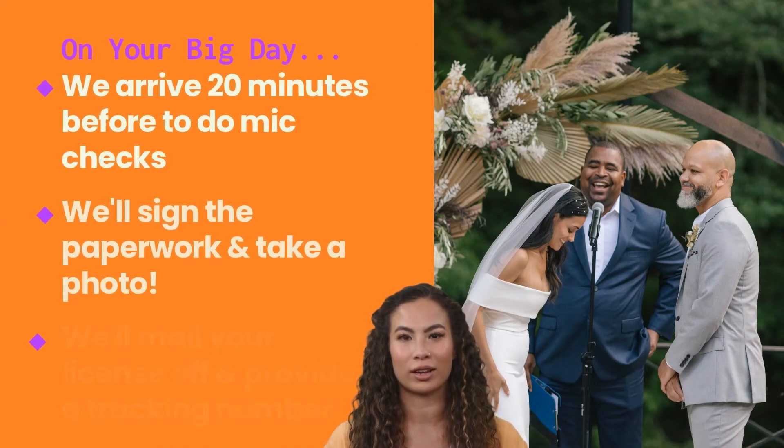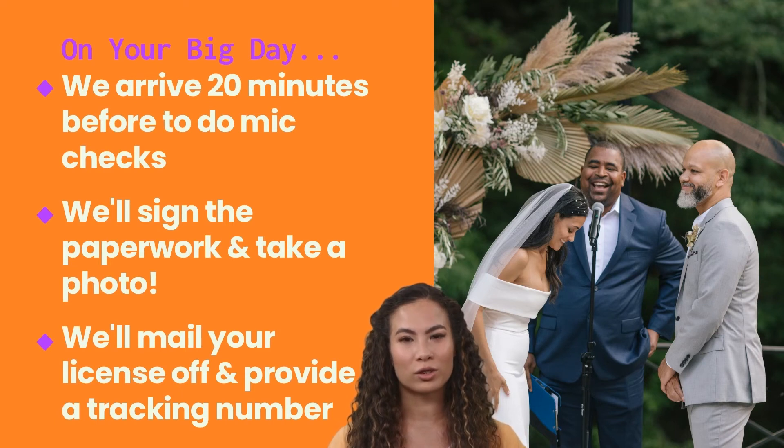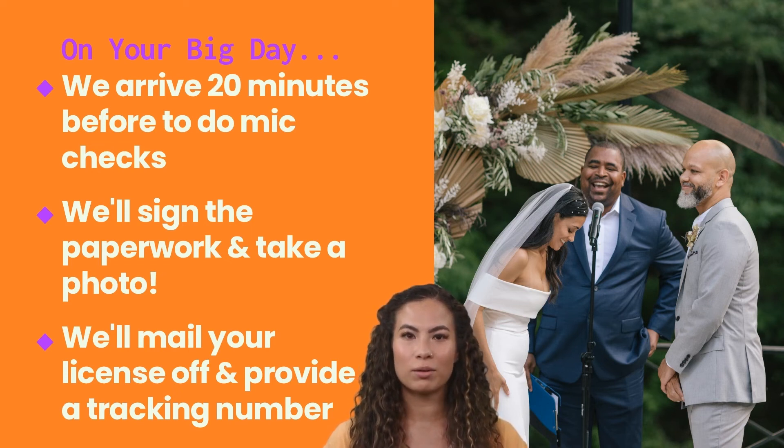On your big day, we'll arrive 20 minutes early so that we can do a brief walkthrough of your venue. We will do a mic check and check in with you to ensure everything is running smoothly. After that, it's time to have fun during your ceremony. Afterwards, we'll sign the paperwork, take a photo for the gram, and then it's time to party.